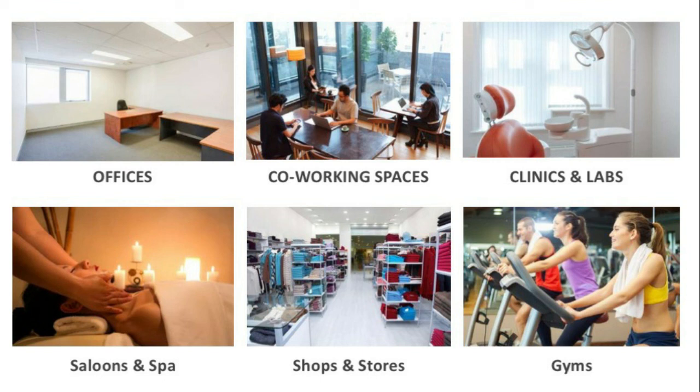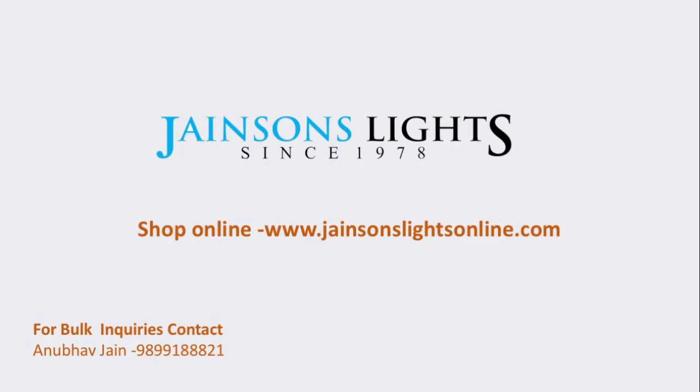Purchase the machine online on our website. You may also contact us for any bulk inquiries on our direct contact numbers.